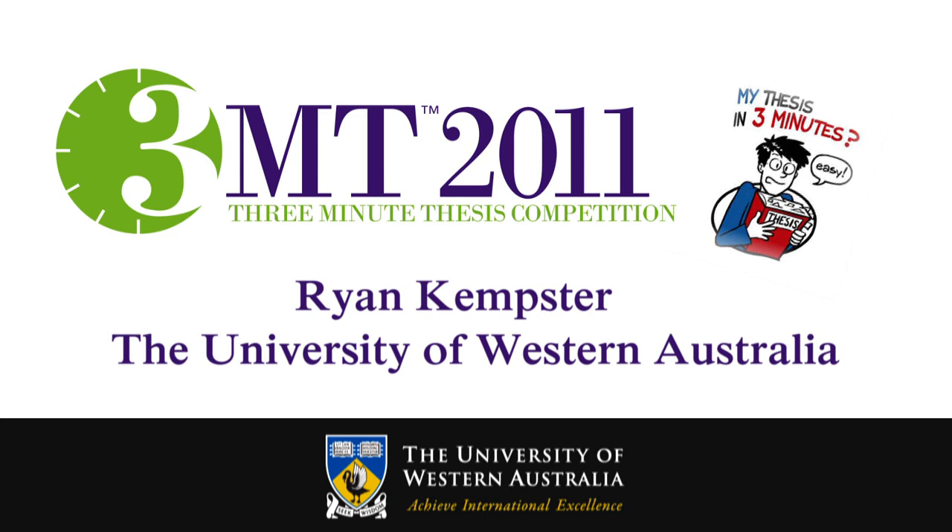Ryan Kempster is from the University of Western Australia. Ryan researches at the Oceans Institute and at the School of Animal Biology here at UWA. His supervisors are Professor Sean Collin and Dr. Nathan Hart.